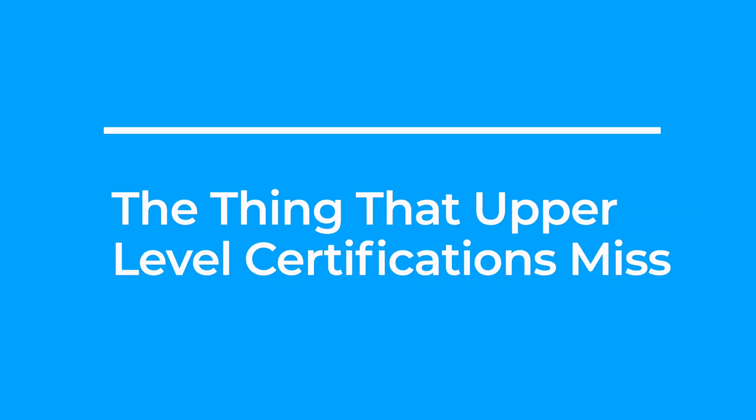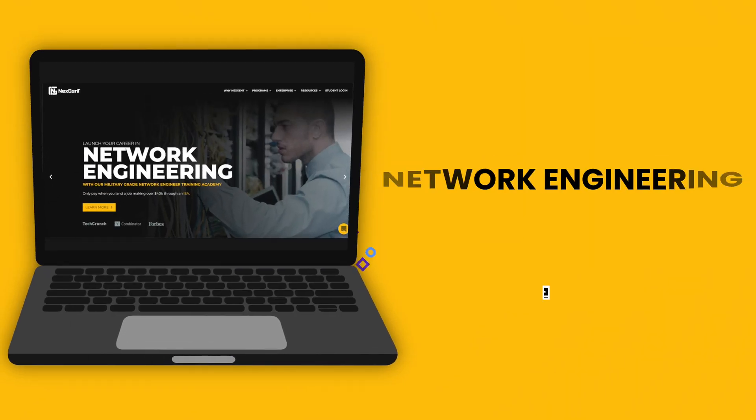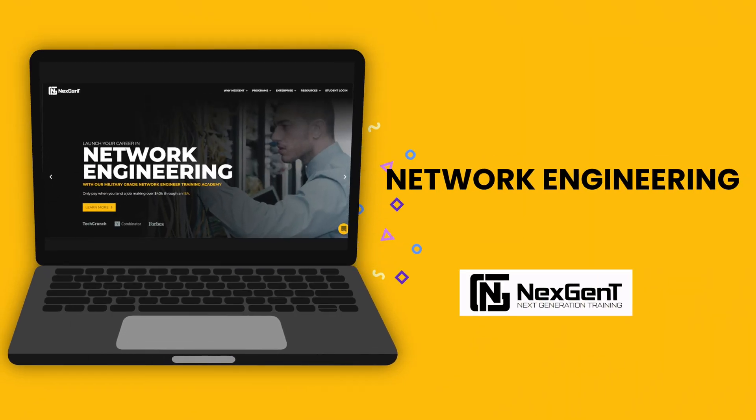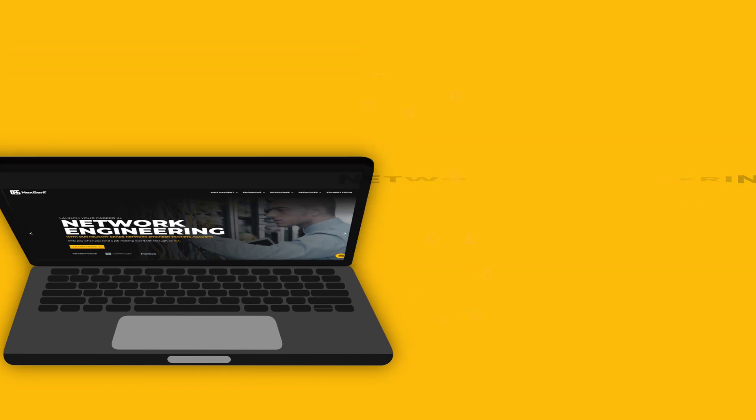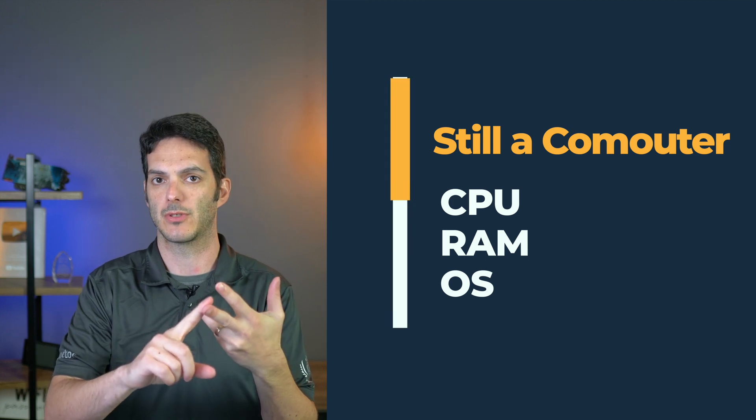These are things CCT helps you understand and work with. A lot of upper-level certifications miss this, and it's critical for anyone doing technician-level work — even architects with 10-plus years of experience. The number one thing as an entry-level person is you've got to put your hands on the gear. Did you know a router and a switch is actually a computer with no GUI? It still has a CPU, RAM, and an operating system.